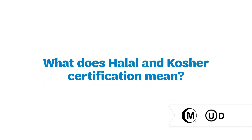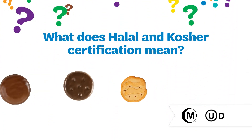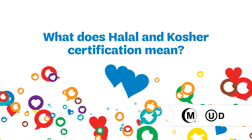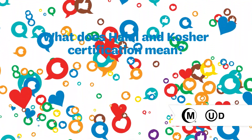What does it mean to be halal and kosher certified? Simply put, it means our cookies can be eaten by those who practice certain religious dietary restrictions. This allows us to bring deliciousness and joy to even more Girl Scout cookie lovers.